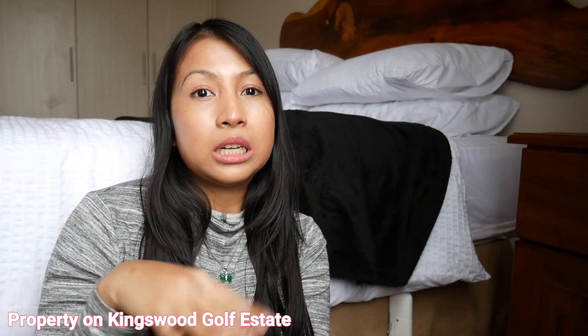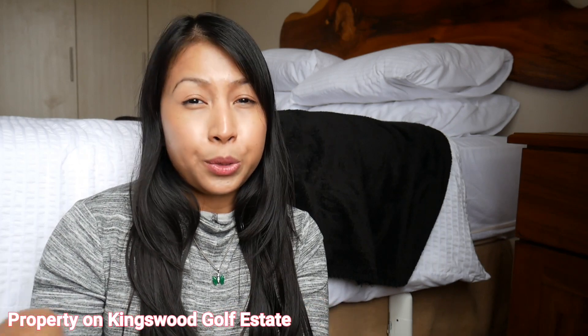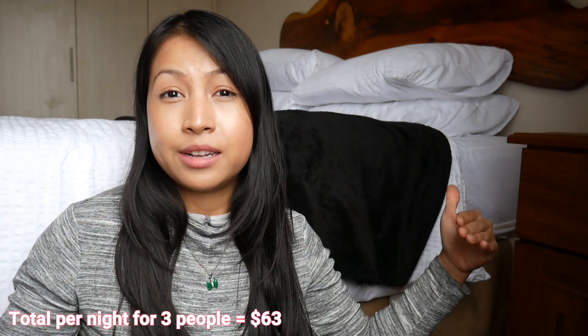Hey everybody, welcome to George. This is George, Western Cape. We just came from Knysna and we are going to Cape Town tomorrow — we're so excited. We have a lot of things to do in Cape Town. But this specific place we're staying at in George is extremely nice. It's a property right on the golf course and it's so secure — there's electric fence everywhere.